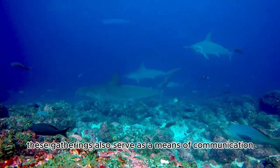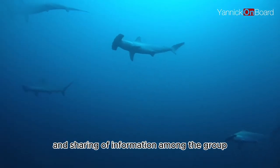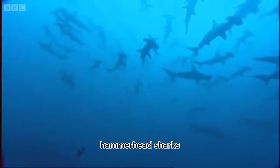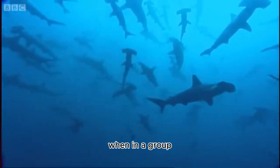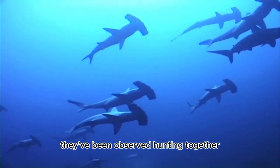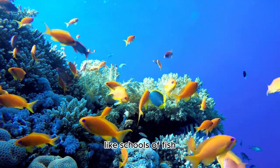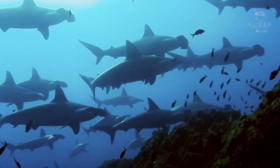These gatherings also serve as a means of communication, facilitating mating and sharing of information among the group. Despite their fierce reputation as predators, hammerhead sharks can exhibit surprisingly cooperative behavior — they've been observed hunting together, possibly to increase their chances of catching fast-moving prey like schools of fish.